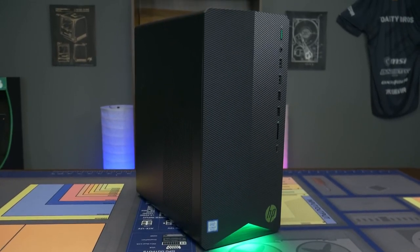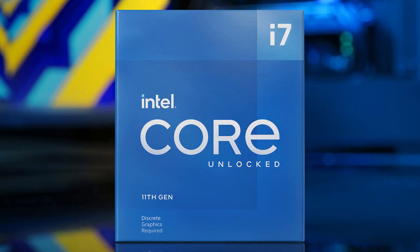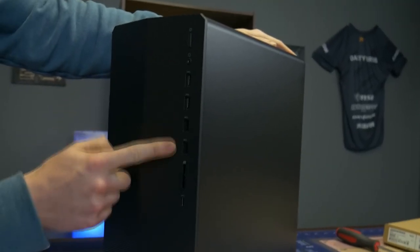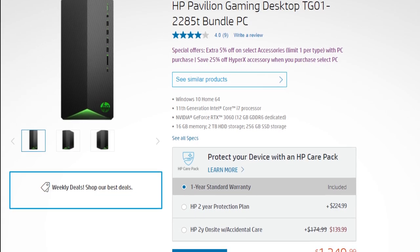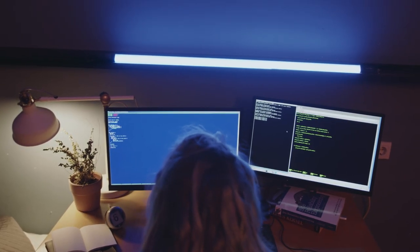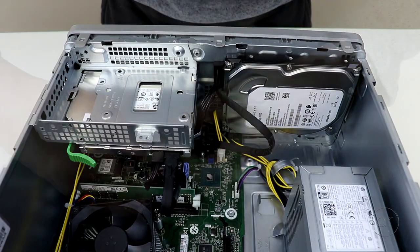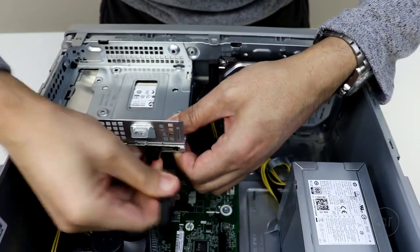With the next one, we have a PC from HP — the Pavilion — with the i7-11700, the RTX 3060, 16GB of RAM, 2TB of hard drive, and 256GB of SSD. This one is really similar to the previous one at the same price, but it's included here because you get a better processor. For multitasking, this gaming PC will be much better, and you also get more storage with 2TB of hard drive and 256GB of SSD.